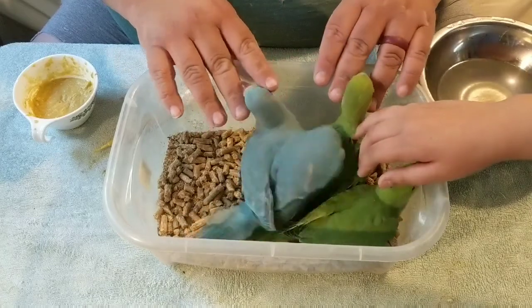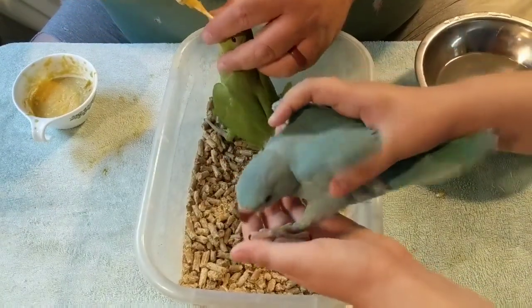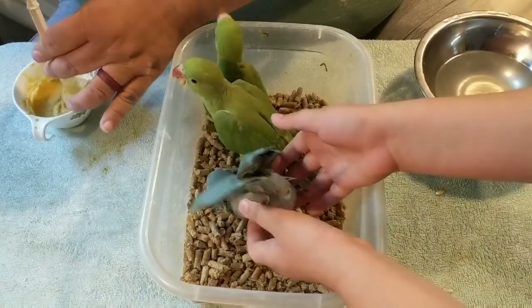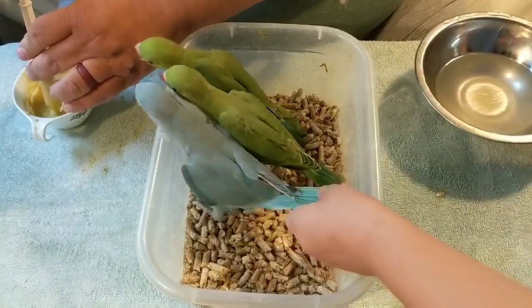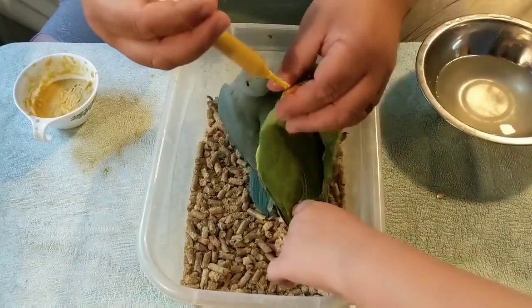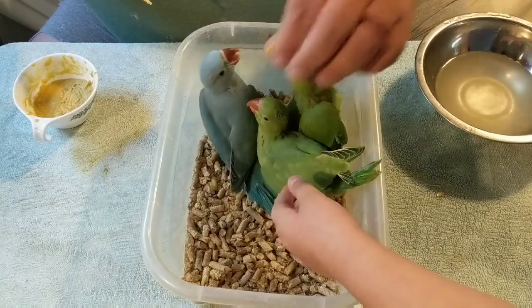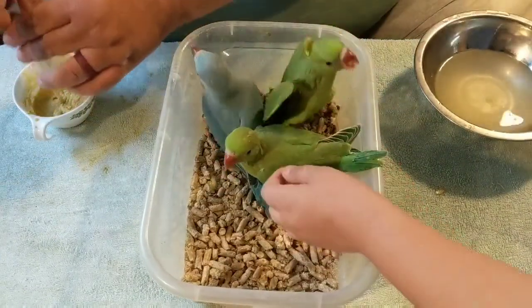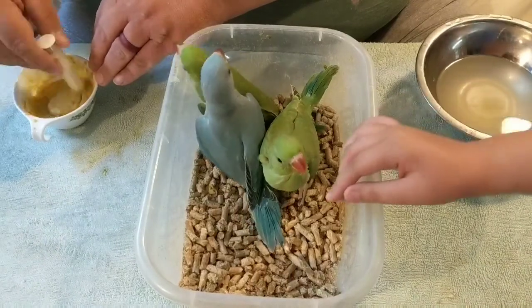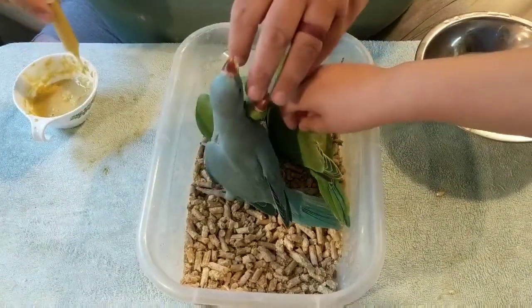Y'all know that these are my very favorite birds in the whole world — Indian ring necks. I like the blue. They're not always the calmest or quietest of birds, but I think they are so elegant and beautiful. These are bigger birds so they get two squirts each, two syringes full. I need to add a little bit more water — I mixed my formula too thick, I've got to thin it down a little bit.